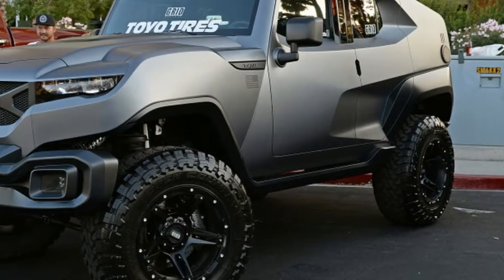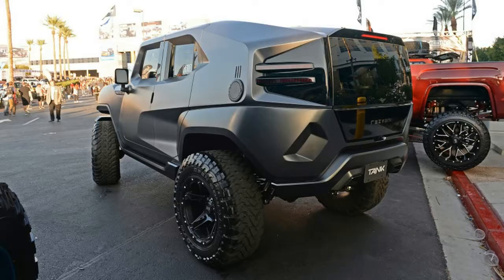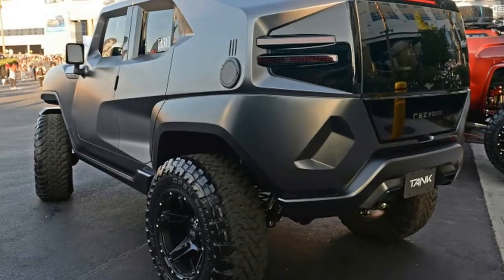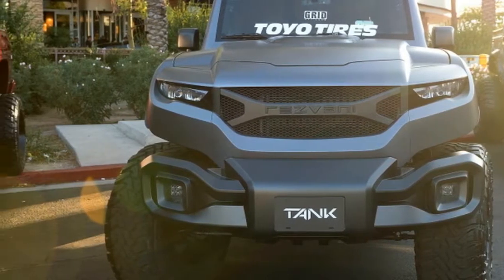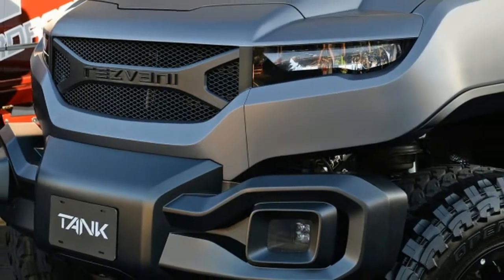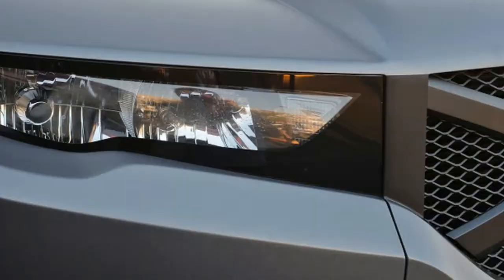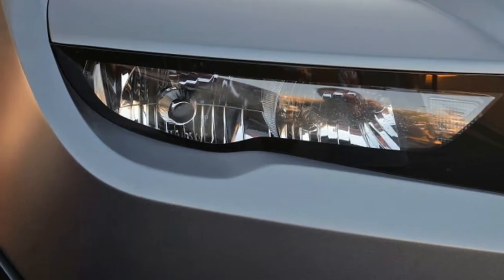The 3.6-liter V6 makes 285 horsepower and 260 pound-feet of torque, and Resvani says it gets 25 miles per gallon and is built for everyday urban life — or everyday urban warfare. But in every other respect, it's the same Tank, with the same looks of a military vehicle that made it with a supercar, and the same on-demand 4x4 and off-road capabilities.